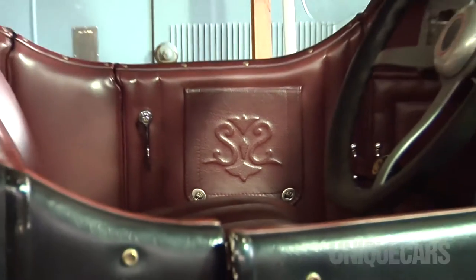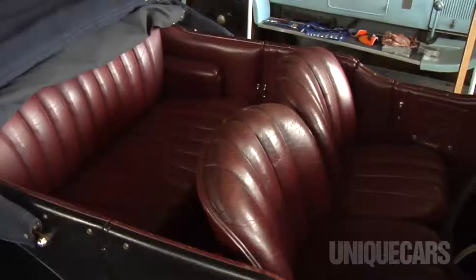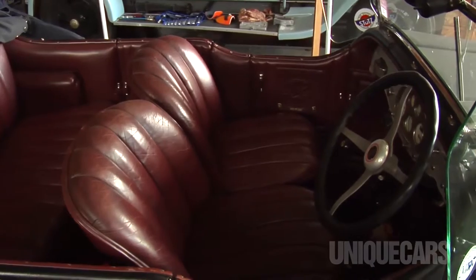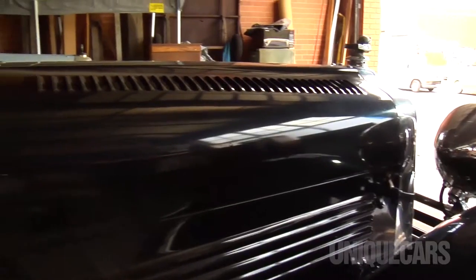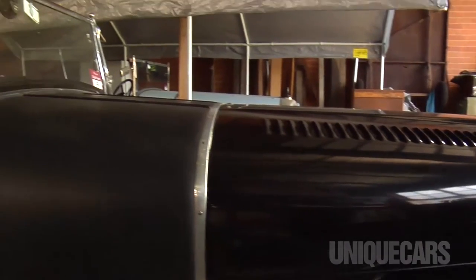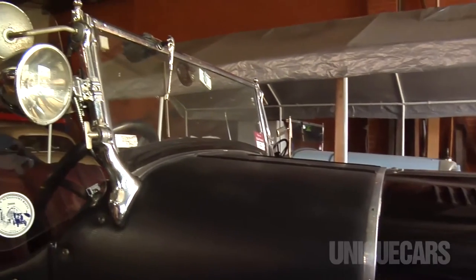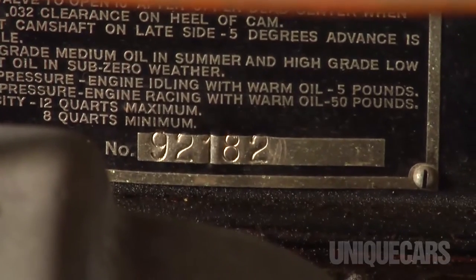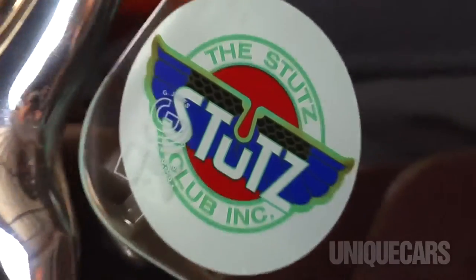It was a popular car for wealthy people in the 20s who wanted to travel big distances in Australia because they are a big powerful car — robust — and so under those conditions they sold quite well. There are a surprising number of Stutzes in the country given that not too many people know what they are.